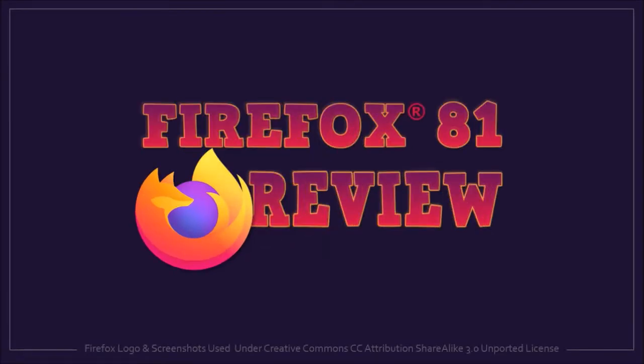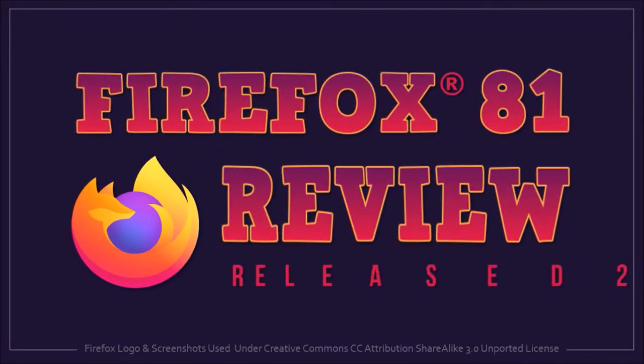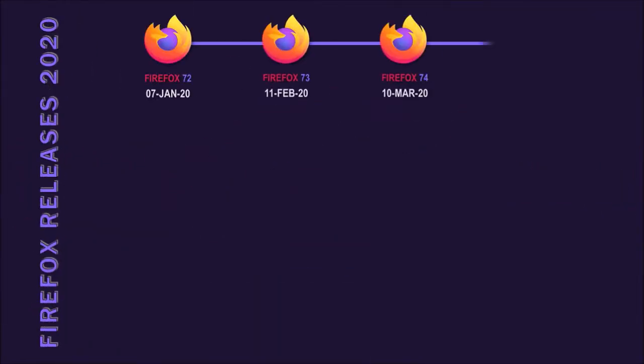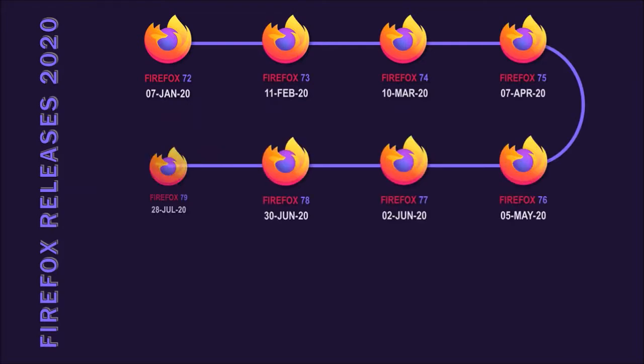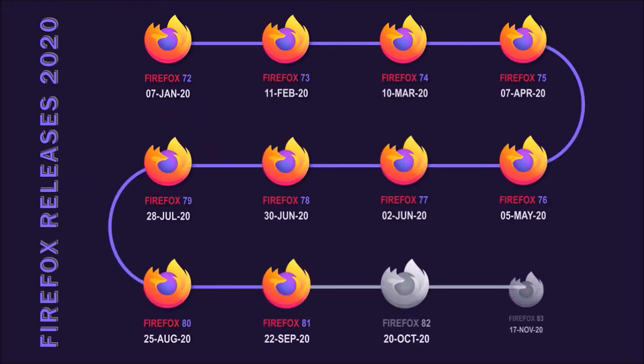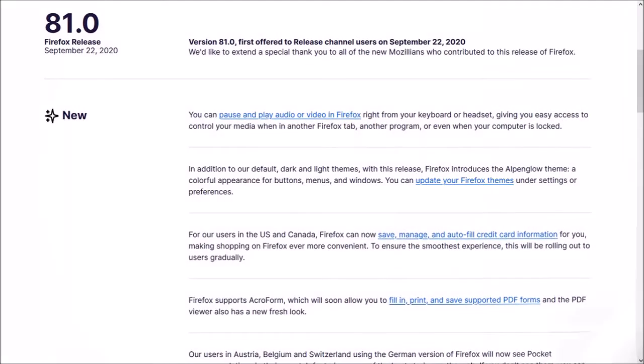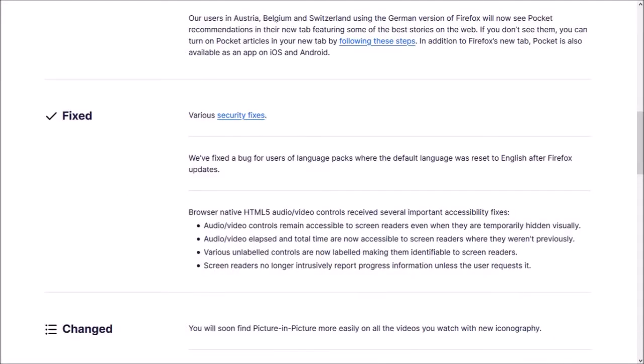Hey guys, Anthony here with a review on Firefox 81, which was released on September 22nd. So far, Mozilla has released 10 major browser updates in 2020, as you can see in this chart. Many of the changes in this new browser update were related to the user interface, and I'll cover some of the key changes in this video.